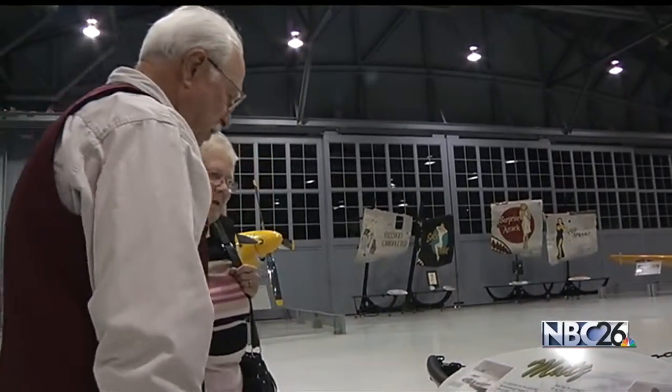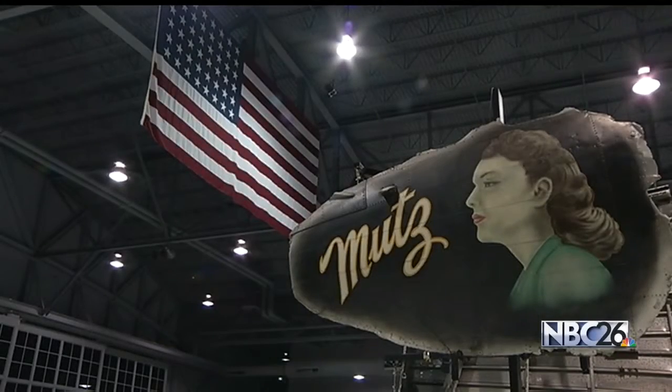The exhibit is in Oshkosh for the next year and a half while the museum in Texas is being moved.